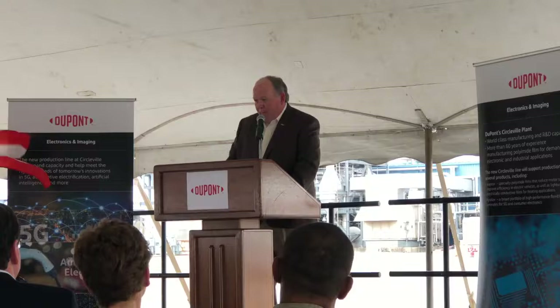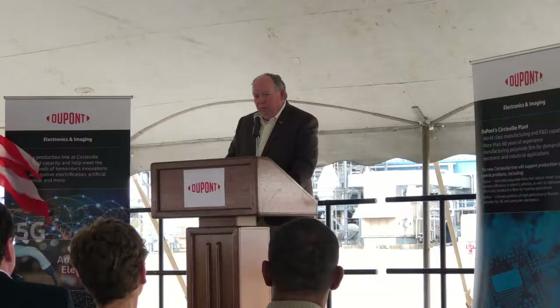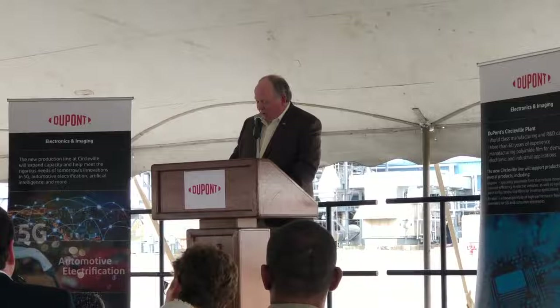Before I introduce our first speaker, I'd like to acknowledge a few DuPont colleagues who have joined us. You'll be hearing from John Kemp later, the president of Electronics and Imaging. Also in our audience: Alexa Dembeck, our chief technology and sustainability officer; Daryl Roberts, our chief operating and engineering officer; Randy King, our E&I chief engineering science director; and John Singer, our integrated operations director. With that, I'd like to introduce our global business director, Avi Avila.